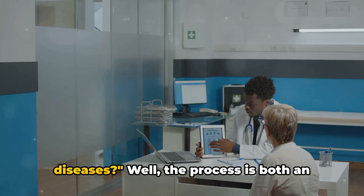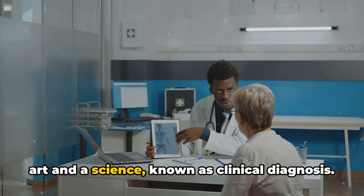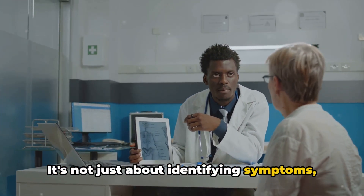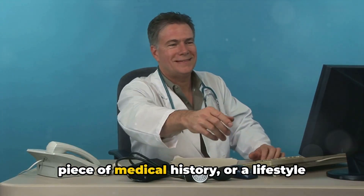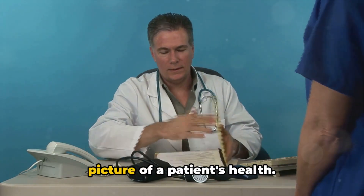Ever wondered how doctors diagnose diseases? The process is both an art and a science, known as clinical diagnosis. It's not just about identifying symptoms, but more akin to solving a complex puzzle. Each piece — whether it's a symptom, a piece of medical history, or a lifestyle factor — fits together to form a complete picture of a patient's health.